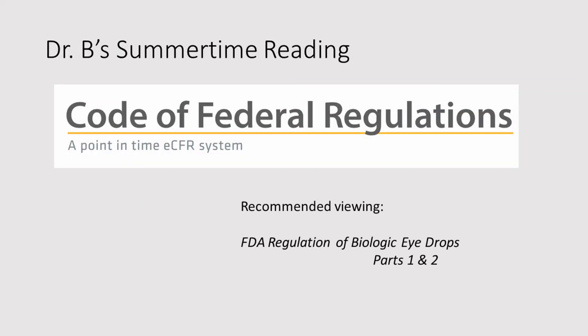My summertime reading has been the Code of Federal Regulations. Recommended viewing for the CFR: FDA Regulation of Biologic Eye Drops, Parts 1 and 2.